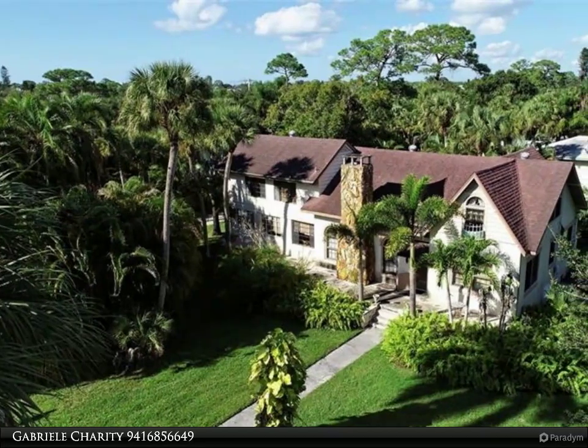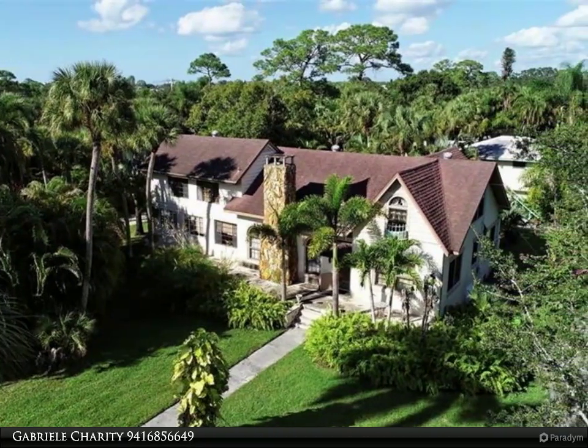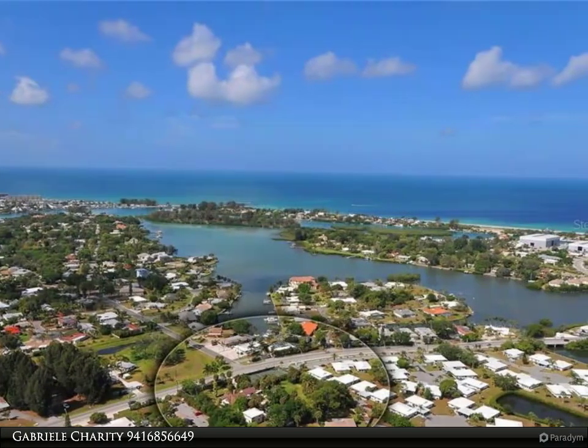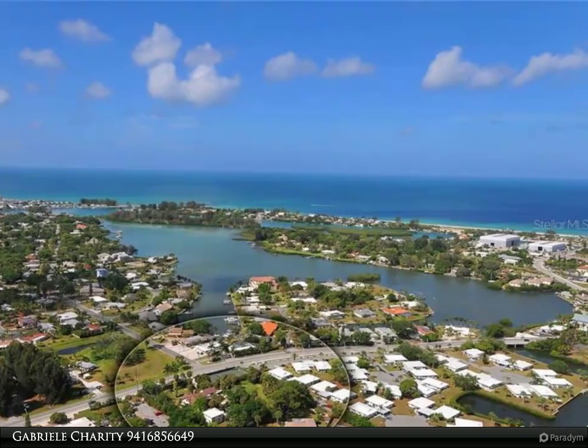This Berkshire Hathaway Home Services Florida Realty property video is presented by Gabrielle Charity. This one and one-third acre property in a fabulous location, less than one mile away from Nokomis Beach, offers an abundance of opportunities.